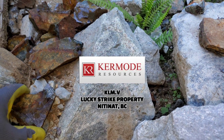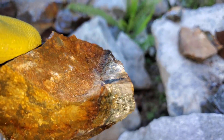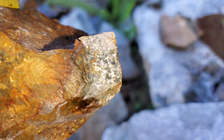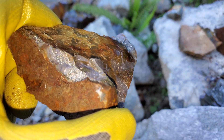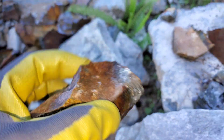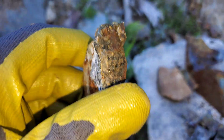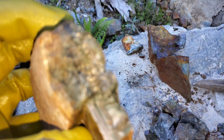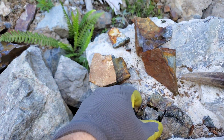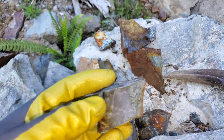Just on the edge of a quarry here, we found a bunch of float samples — these are likely taken out of the quarry, as all the rocks in the quarry are very similar. We have arsenopyrite, pyrite, and pyrrhotite in this very siliceous, purple-looking rock. The rock looks like chert to me.